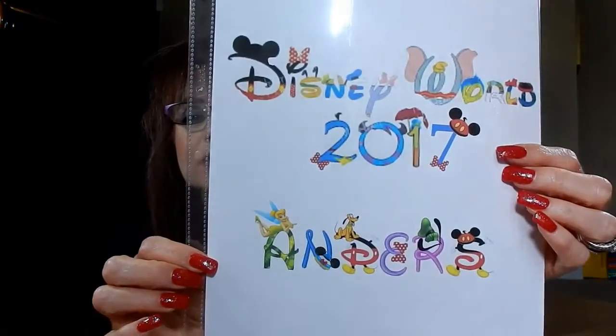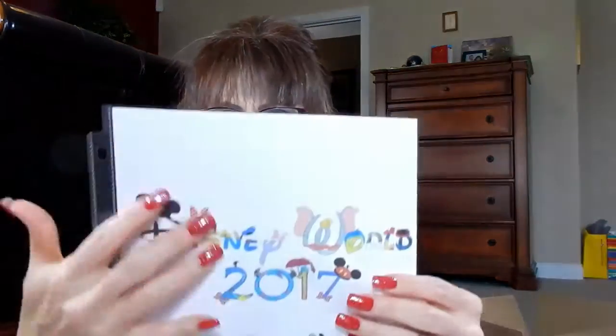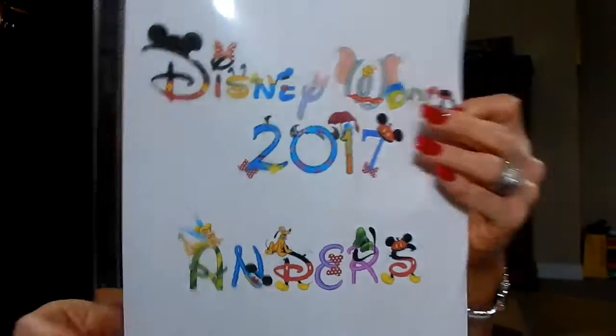If you're interested in me showing you my planner once I put it all together, let me know — leave a comment down below and I will do that. These are the templates I made. I always change them each year. This is Disney World 2017, and it says Anders on it of course. This will be the first thing I put in here. And then I made a new template for this trip — the Polynesian Village Resort template.